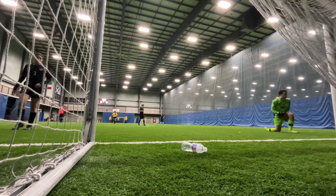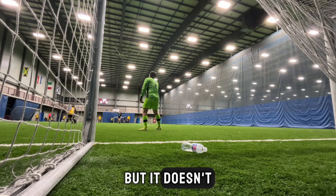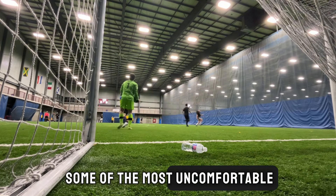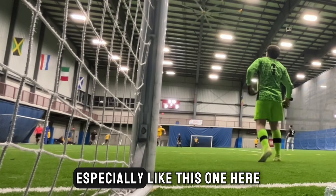Another close shot. This one looks like it goes in, but it doesn't — it actually hits off the side of the net. If you're a goalie, you know these are some of the most uncomfortable plays to deal with, especially like this one here.